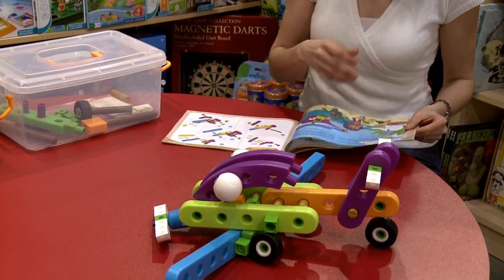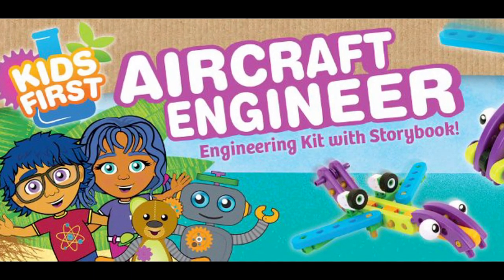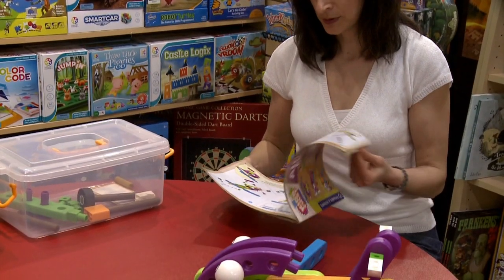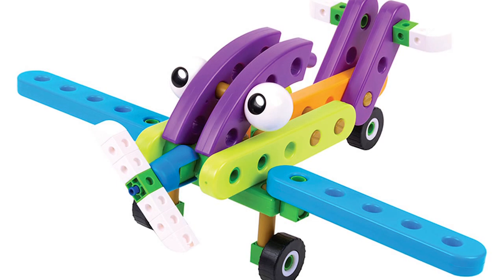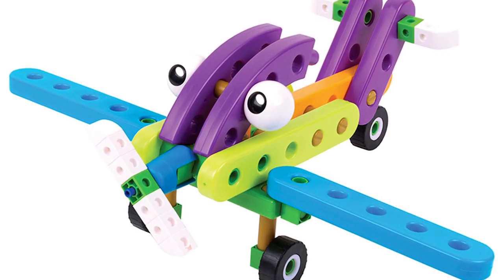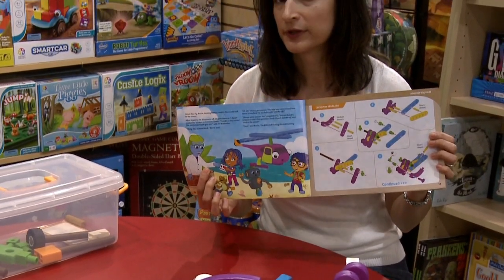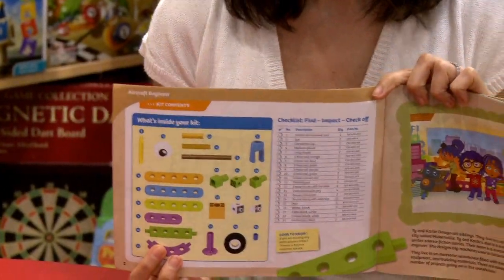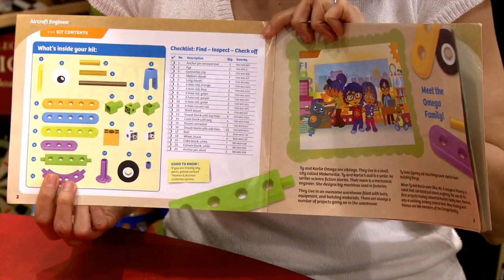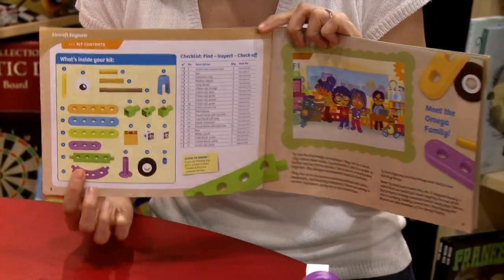It also comes with this booklet about a family who are on a trip. During their trip they need various aircraft that you can walk through and build. You also read the story and what they are doing at that point. It also shows the pieces and how many you will have in the box. If you are missing a piece you can always contact them and they will send you one free.